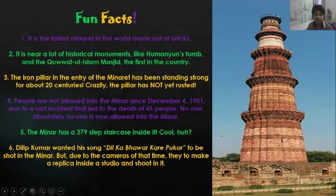Dilip Kumar, a famous actor, wanted his song 'Dil Ka Bhanwar Kare Pukar' to be shot inside the minar. But due to camera restrictions, they had to move on.